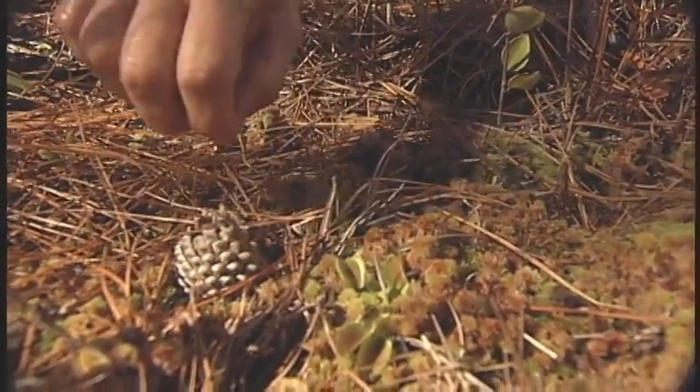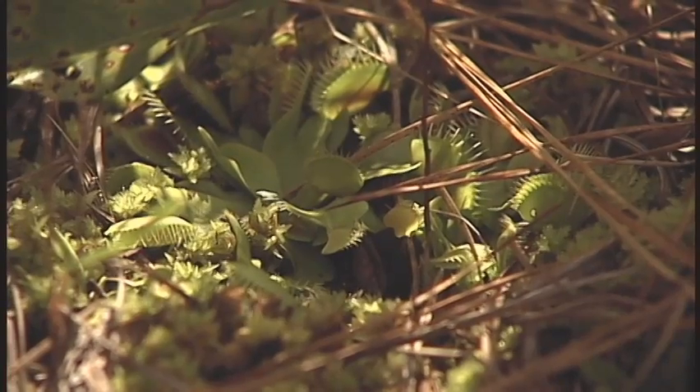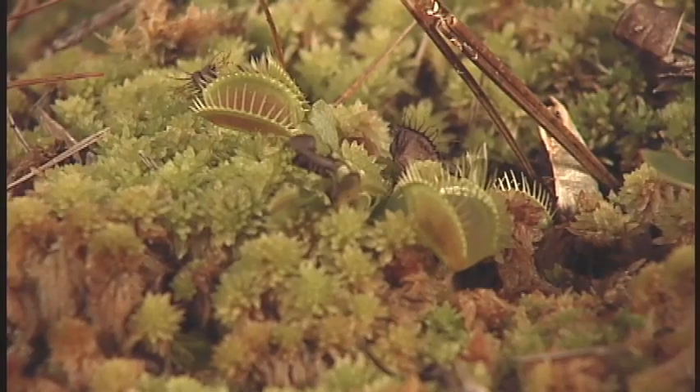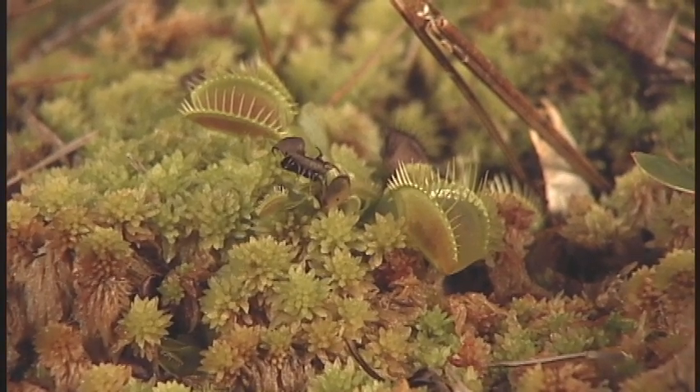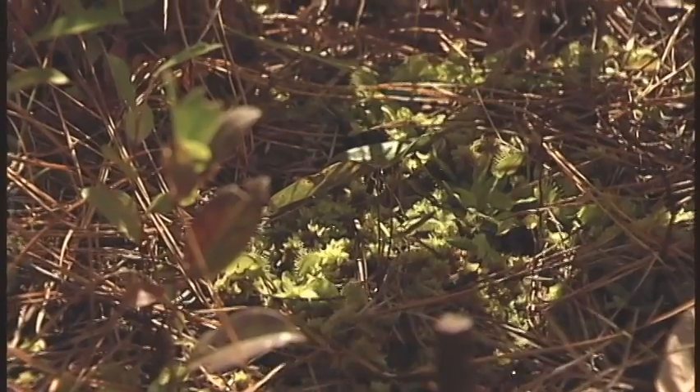Another problem we have out here is people come out and try to dig these plants up all the time. It's illegal to do that in this preserve, but illegal poaching has been probably one of the biggest problems causing population declines of Venus flytraps both here in South Carolina and in North Carolina.